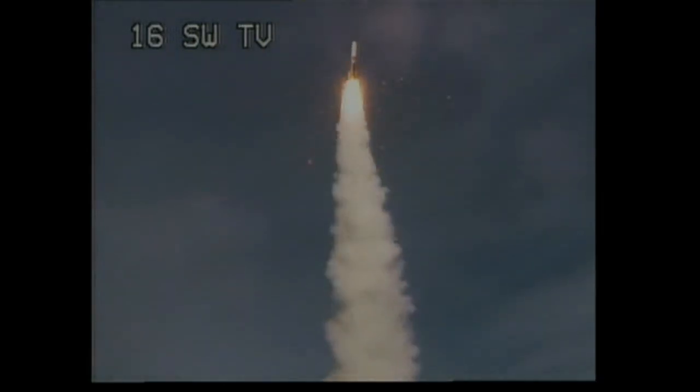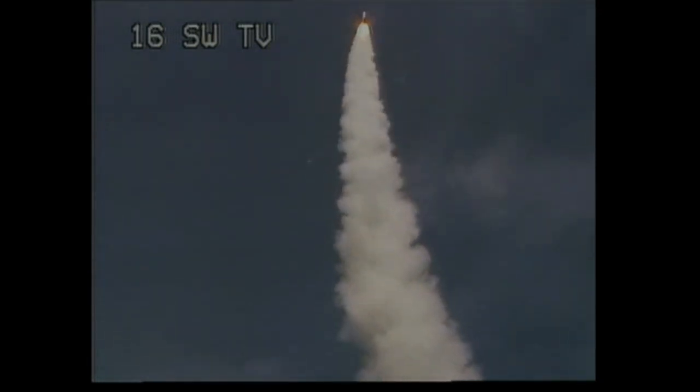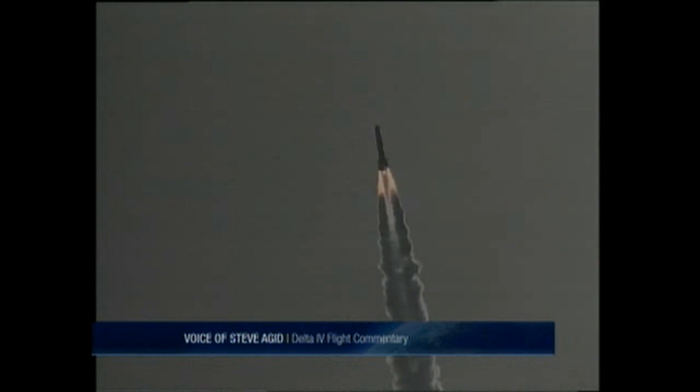Chamber pressure on both solids, very symmetrical burn. You're hearing the voice of Steve Daggett providing launch vehicle ascent data. 15 seconds in. Still looking good. Good engine control on the first stage. Chamber pressure beginning to drop off as expected on the main engine, with correction in the two solids. Altitude now 4 nautical miles, velocity 1,500 feet per second, downrange distance 11.2 nautical miles.